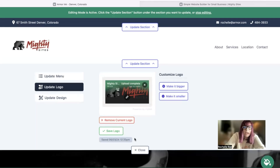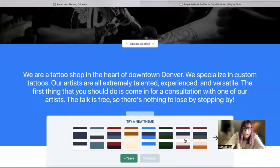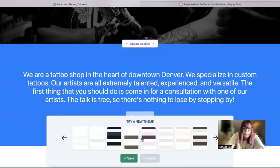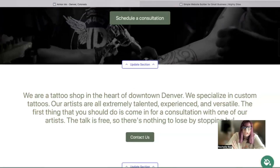To change the colors used throughout your Mighty Sites website, you absolutely don't need to know any color coding. Just click on the palette icon on the bottom right-hand corner and go through the various color palette options — there are so many to choose from.